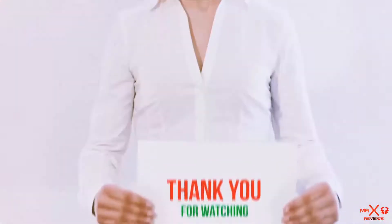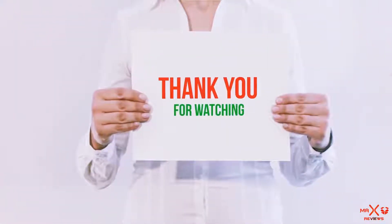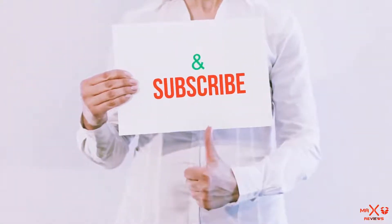You can check out these links for the latest price. Guys, thank you for watching. If you like this video, please hit the like button below, share with your friends, and be sure to subscribe.